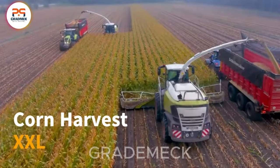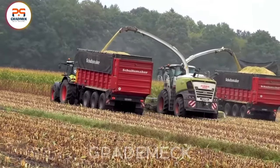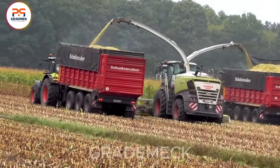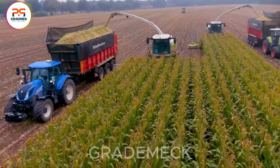Dive into the grandeur of corn harvest NEXL, where Class Jaguar 980 and 970, alongside 10 Class and New Holland tractors, redefine the scale of harvesting at pining.